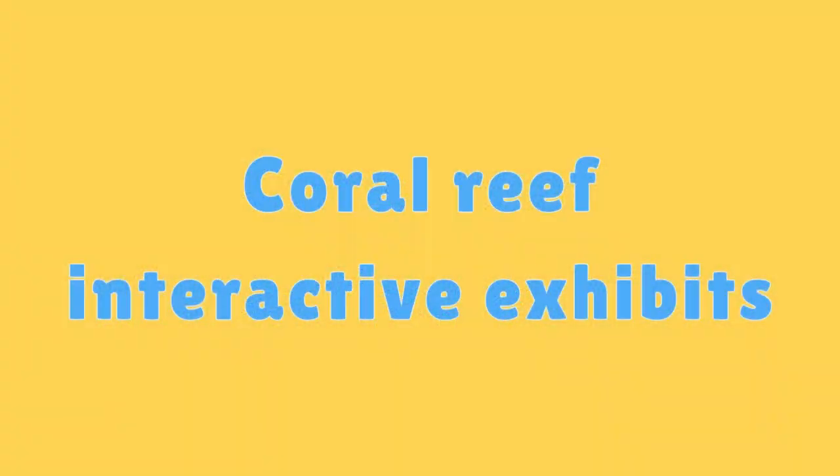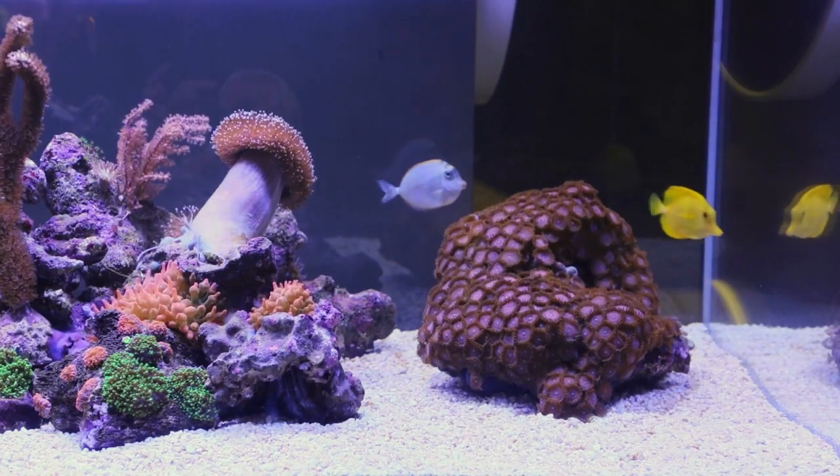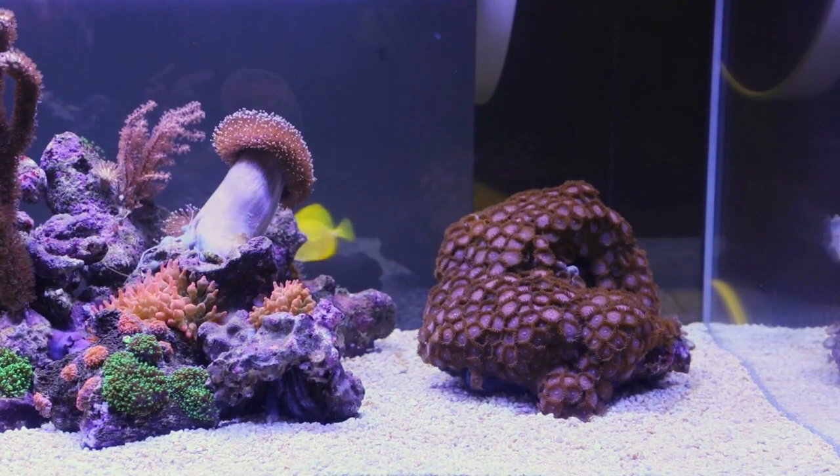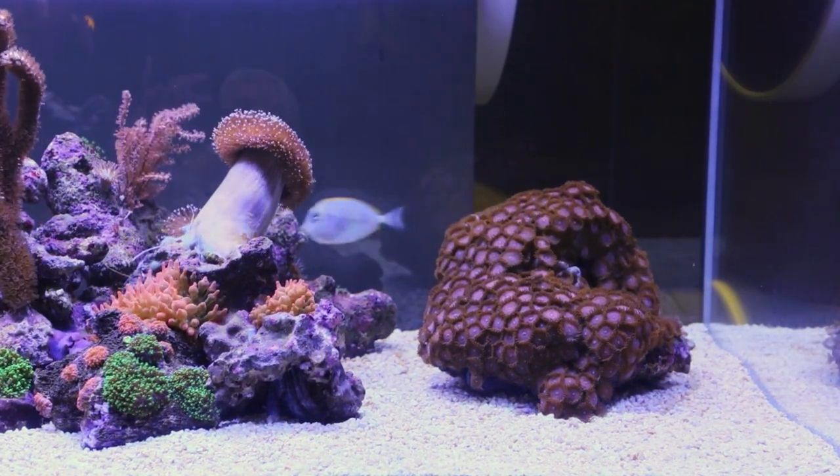Coral Reef Interactive Exhibits. Museums and aquariums around the world offer interactive exhibits that allow visitors to learn about coral reef ecosystems up close.